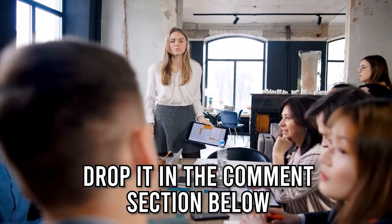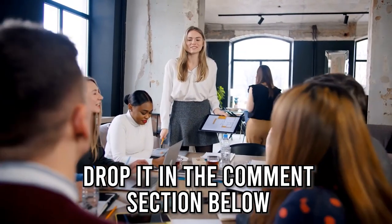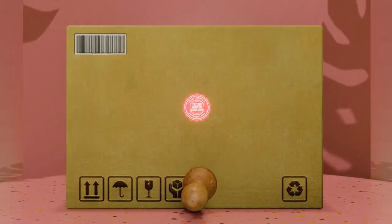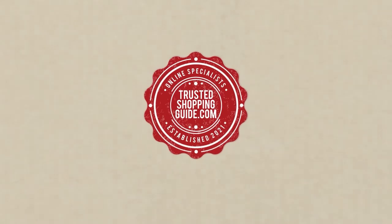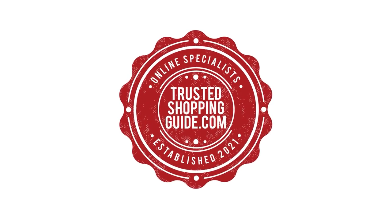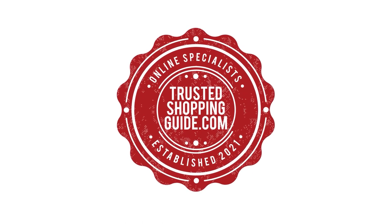And there you have it folks, our 7 highest rated indoor and outdoor slippers, which got our team at Trustedshoppingguide.com excited this year. If you have any contenders for our next indoor and outdoor slipper roundup that you would like our team to test, drop it in the comments section below and we'll assess them for our next update. If you like this video and it helped you, please give it a like and hit the subscribe button to stay connected with all of our research into everything that makes our home great. We look forward to seeing you at Trustedshoppingguide.com again soon.